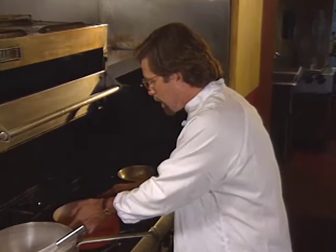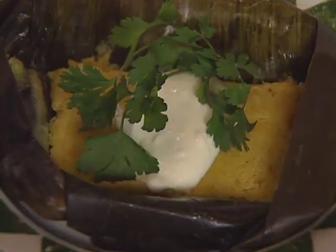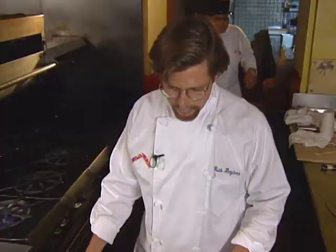Rick Bayless, like a number of young American chefs, achieved national recognition with triangulation by opening multiple restaurants and publishing a cookbook. In 1995, he won the prestigious chef of the year award from the Beard Society. From his Frontera Grill, here are corn tamales.